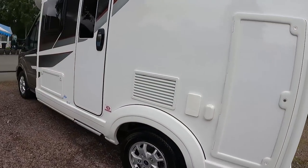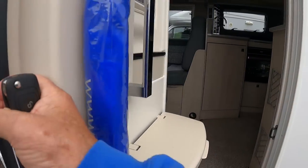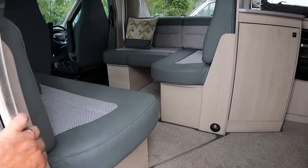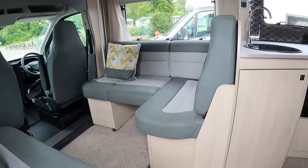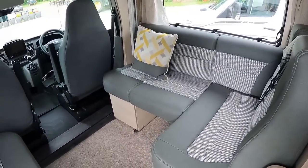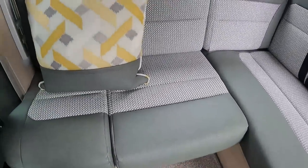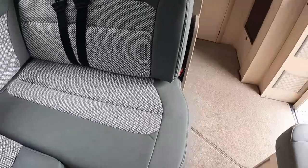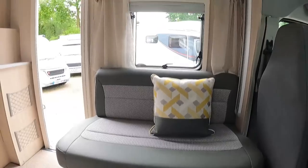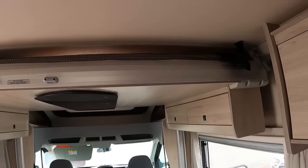Electric step comes out when you unlock the central locking. Typical Auto Trail — you get your free umbrella, if you can call it free at the price you pay for new! Oh, I like this now. You saw the size of the van on the outside — look at this lounge area! That is a nice lounge area. You've got two belted travel seats; that seat will lift out when you're using them for travel. We've got a nice couch area there — this will make a bed.